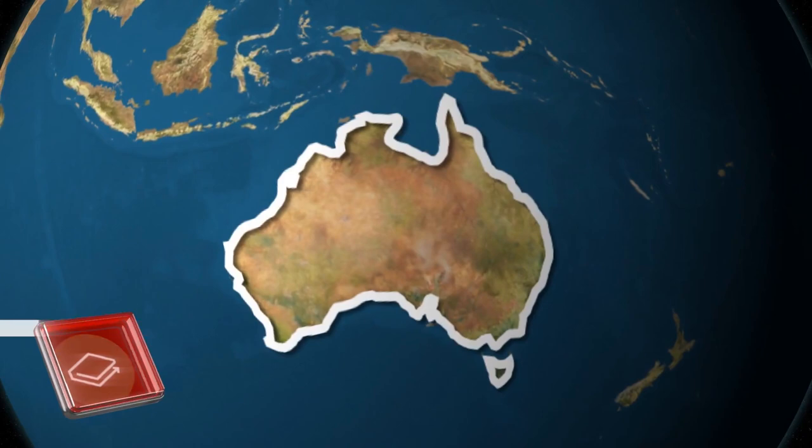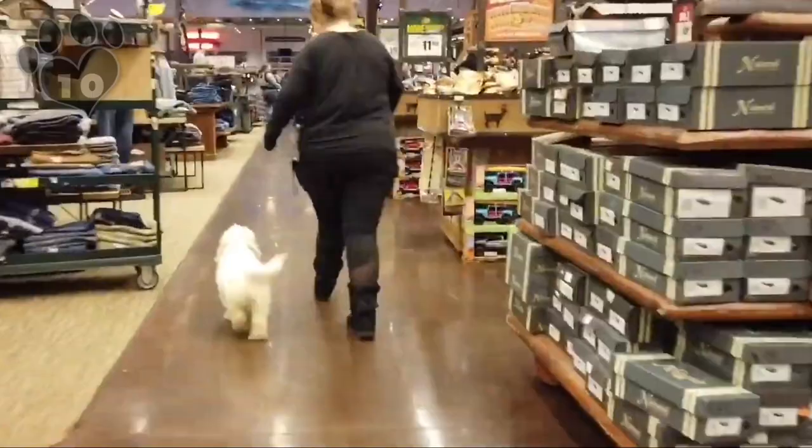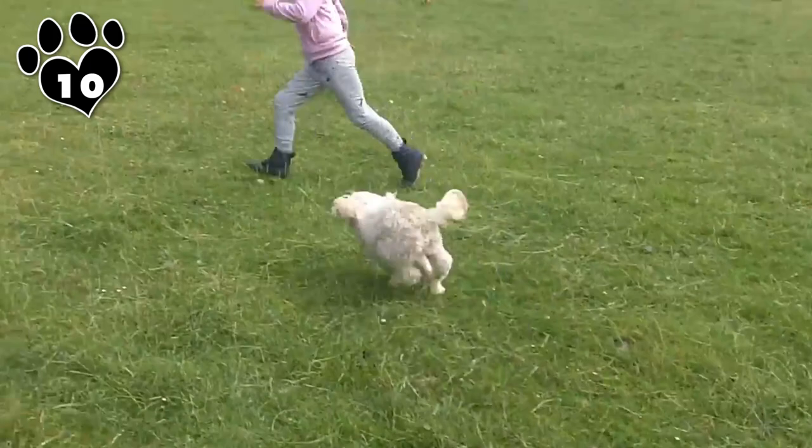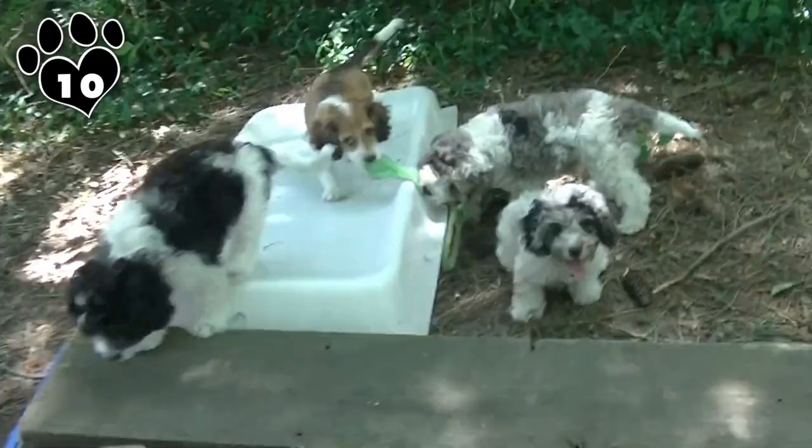In the 1990s, Australian breeders developed a designer breed that is a mix of the Poodle and the Cavalier King Charles Spaniel. They called their creation the Cavapoo, also known as the Cavadoodle or Cavoodle. The breeders' goal was to combine the intelligence of the poodle with the placid, approachable nature of the cavalier. What they created is a smart, friendly pooch that's also unbelievably adorable and, thanks to those poodle genes, hypoallergenic to boot.